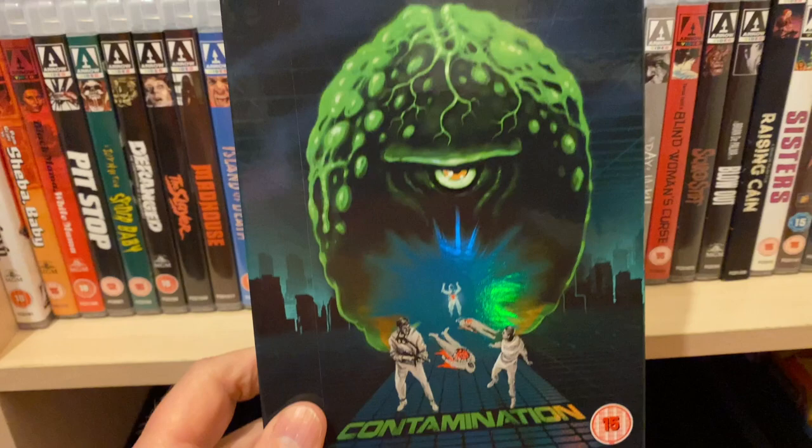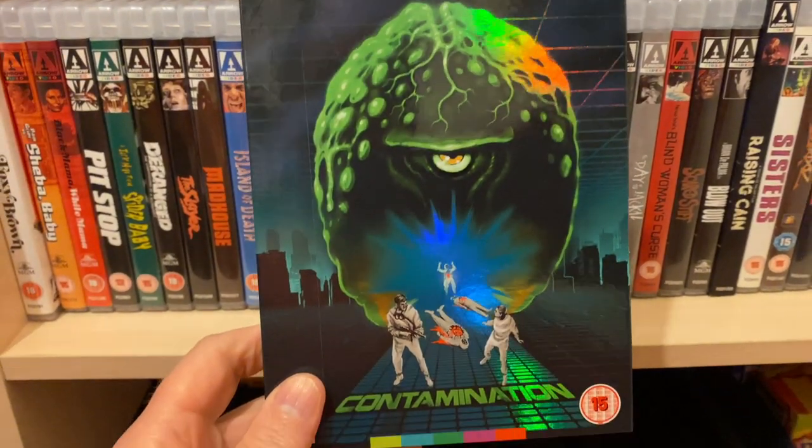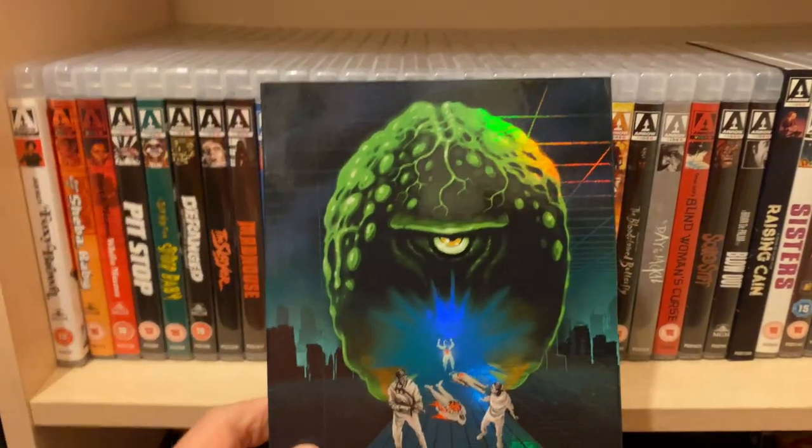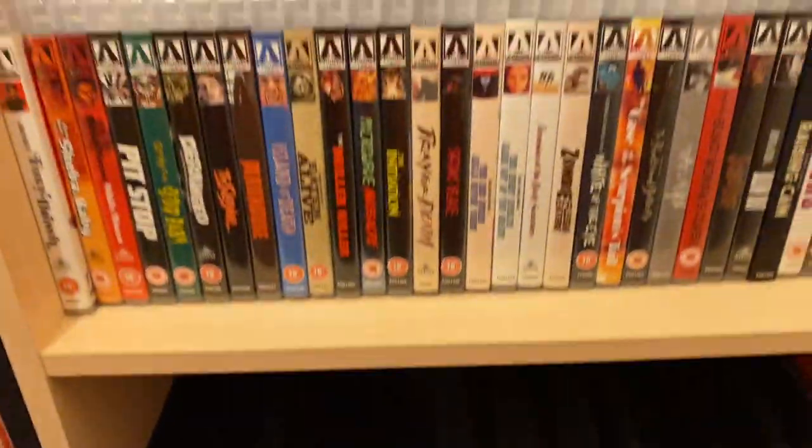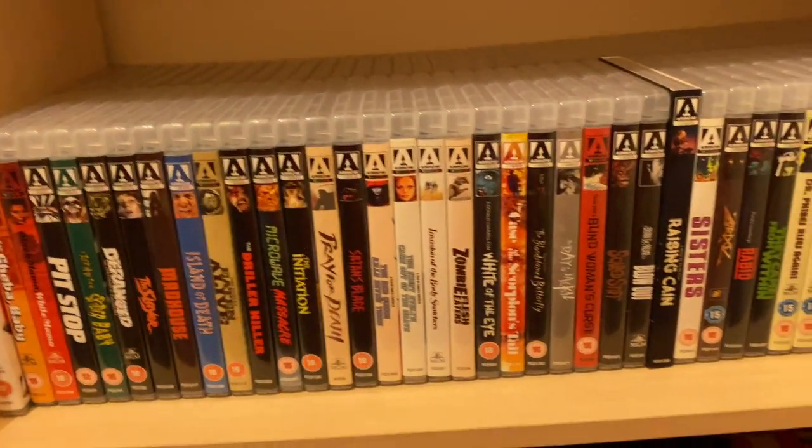Last but not least for this one - Contamination by Luigi Cozzi. I'm going to stop it there because it's a 10-minute video and I don't want to keep going over the 10-minute mark. You'll see Part 2 very shortly.